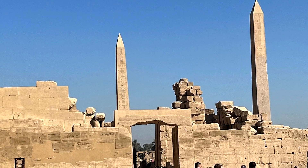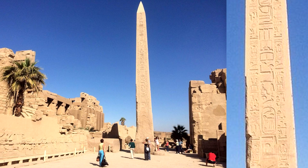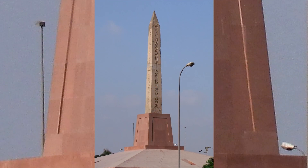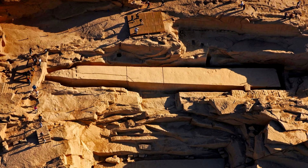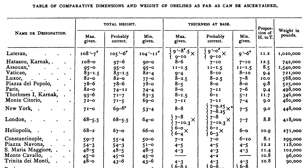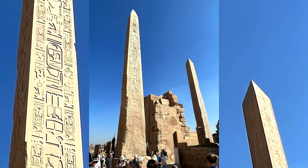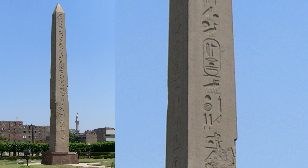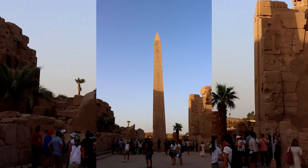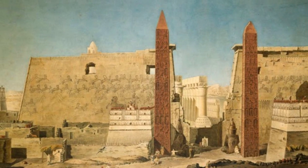Ancient Egyptian obelisks are some of the most enigmatic and grand structures from ancient times. Most were made from either sandstone, basalt, or granite, and were carved directly from the bedrock as a single solid monument. The largest obelisks weighed between 200 and 450 tons, some even reported to originally weigh over 500 tons. These monuments dedicated to the sun god were some of the largest single blocks of stone the ancient Egyptians ever transported, and were usually erected in pairs, as two would often stand at temple entrances.